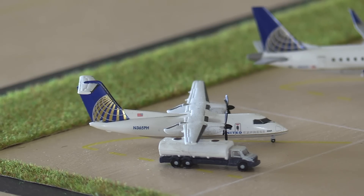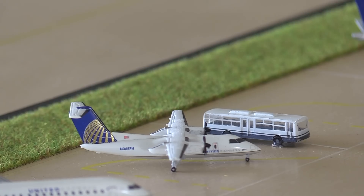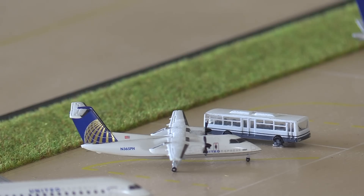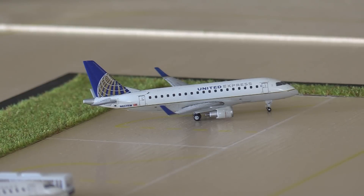Next, just getting fuelled up, we have a United Express Q200 heading out to Canadian North or Shane McGuire's Airport. Here we have a United Express ERJ-175 heading out to Cincinnati, and just arrived in we have another United Express Q200 from Rochester. This United Express ERJ-170 has also just landed in from Manchester, and finally another United Express ERJ-170 is ready for taxi out to the runway for a flight to Lexington.